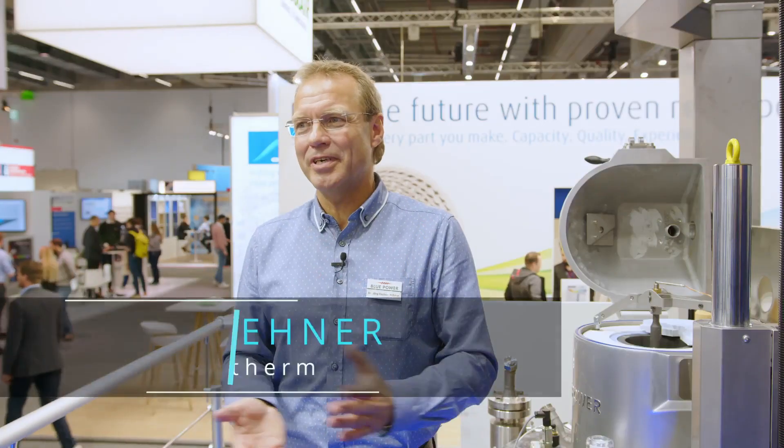I'm Jörg Fischer-Bühner. I'm in the industry for precious metal R&D since about 25 years, and I'm within the firm responsible for R&D since about 15 years.